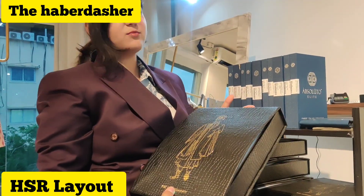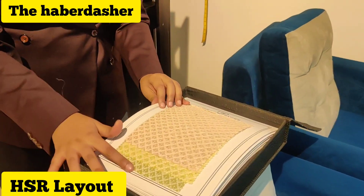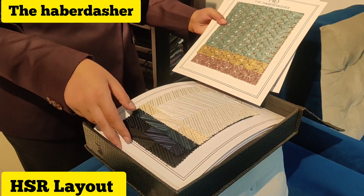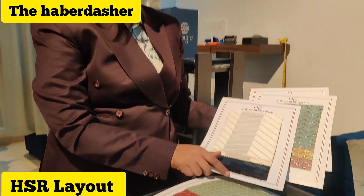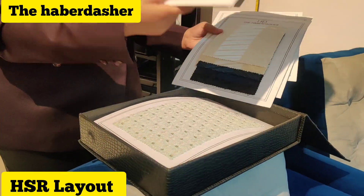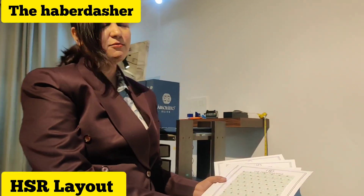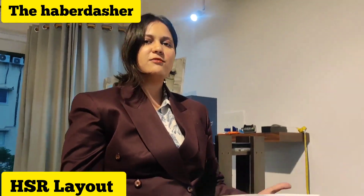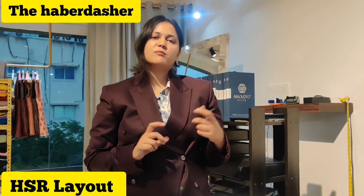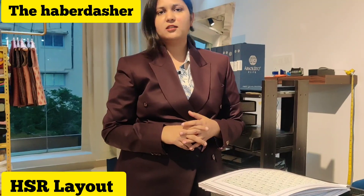These are jacquard fabrics, pre-embroidered fabrics. You can find the samples here and look at different types of colors - how muted or how bling you want it to be - very appropriate for all wedding functions. We also work with dyeable fabrics. Suppose a groom comes and wants to match exactly with the bride - you can tell us the color you want and we can dye it in the same color and give it to you.